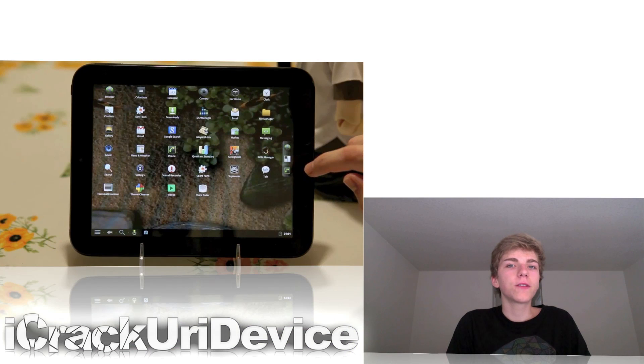Moving on, the CyanogenMod team has made significant progress on their Android port for the TouchPad. They released a video demoing that they have now fixed issues with Wi-Fi, accelerometer, and sound components. So we are getting really close to the first ever public release of a dual boot Android port for the HP TouchPad. I have their video demonstration embedded on one of my posts, and I'll have that linked below.